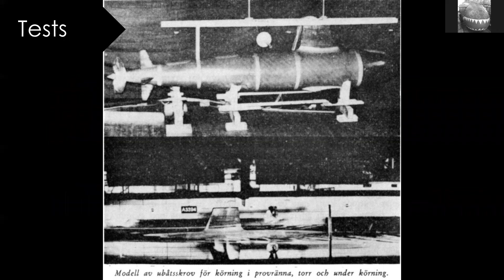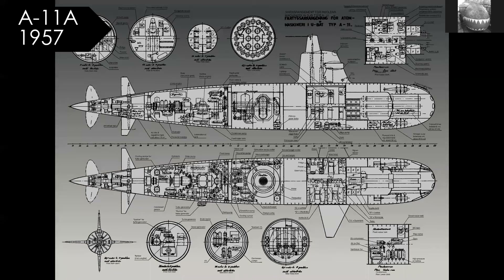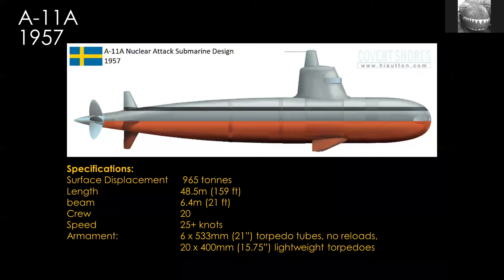They started doing tests, including hydrodynamic models — a lot of serious research. The first design I have detailed blueprints for is the 1957 nuclear version, which is really interesting. I did a cutaway of it, available on my website at hissun.com. Looking at the stats: it's less than a thousand tons, less than 50 meters long — about 160 feet — making it really small, much smaller than other nuclear powered submarines. Its crew was also tiny, only 20 people. But its speed would have been incredible for the time — over 25 knots.